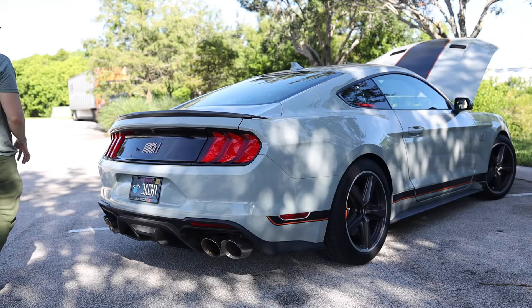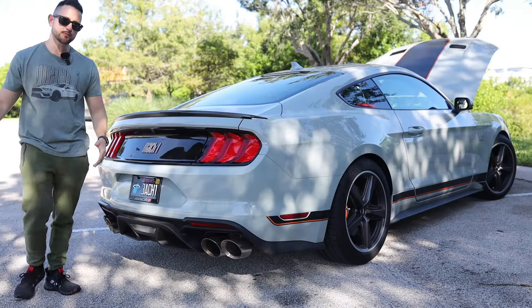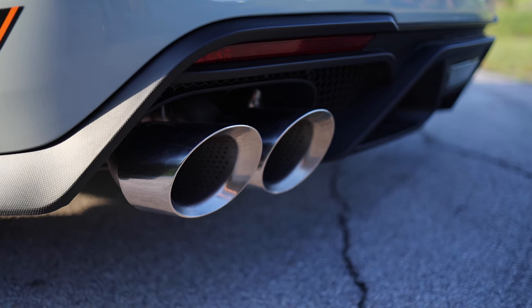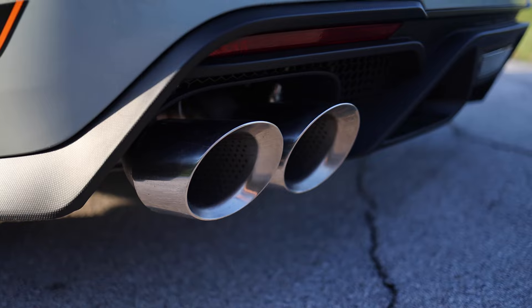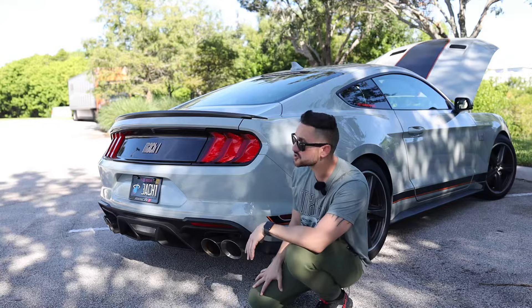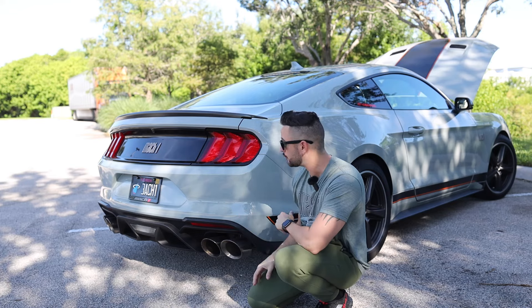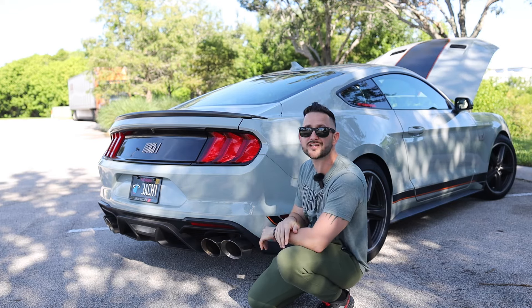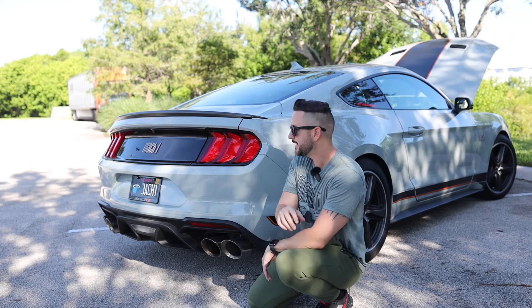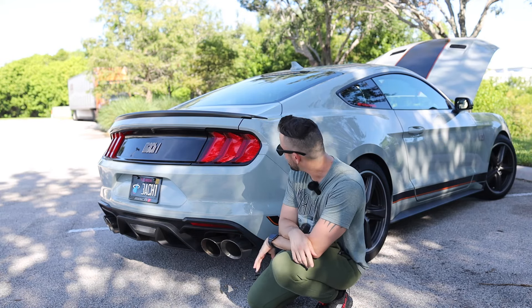Moving towards the back, there's a small spoiler — very similar to the one found on the Shelby GT350. I want to bring your attention to these massive quad tips, 4.5 inches, which were inspired by the Shelby GT500. This rear diffuser is also from the Shelby GT500, and we have oil coolers on the back as well. It's got 3.73s for the rear end, and this car is equipped with the Tremec six-speed manual, which was a must for me because I love shifting gears.